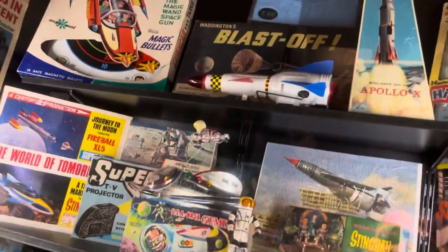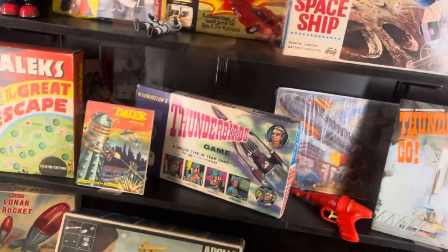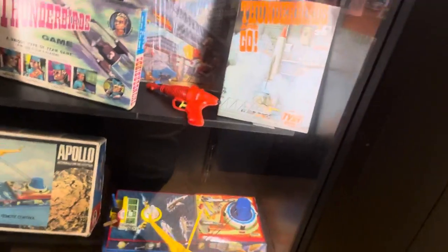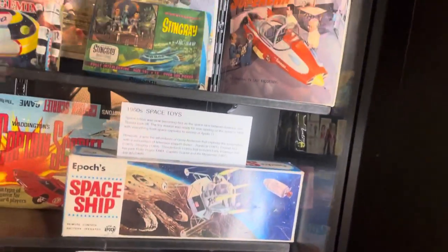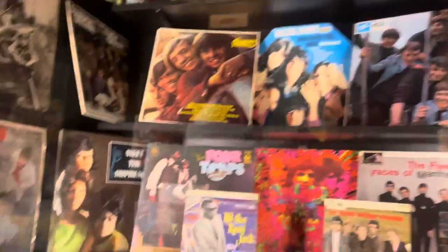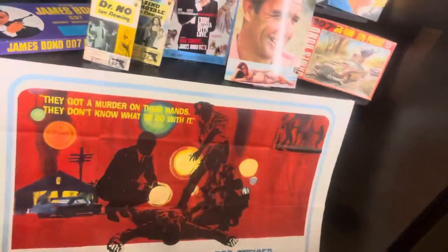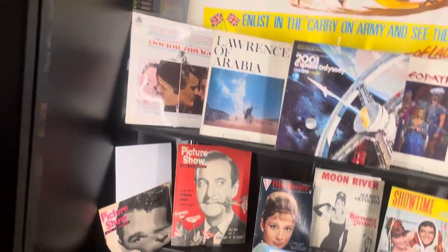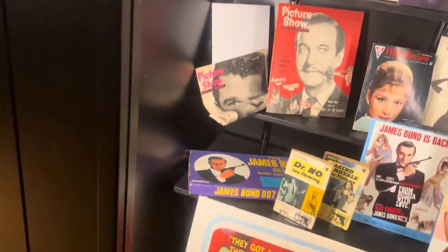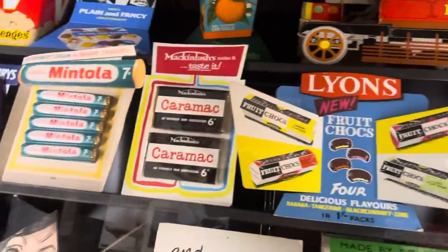Up to rapid stuff — Dr Who, Thunderbirds. Old music albums, LPs and stuff. Some movie posters, sweets and chocolate of the sixties.